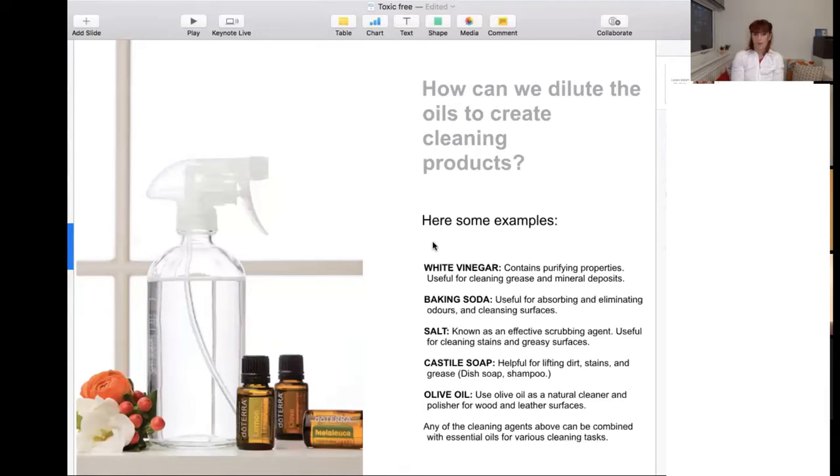Olive oil is a natural cleaner and great as a polisher for wood. I also put leather — personally I don't use leather, but if you want to keep wood or leather nourished, olive oil is one of the most helpful ones. Just be careful when you use olive oil, particularly on the floor — it can get slippery, so let it absorb. We need to be safe. All these ingredients can be combined with essential oils for any cleaning task.